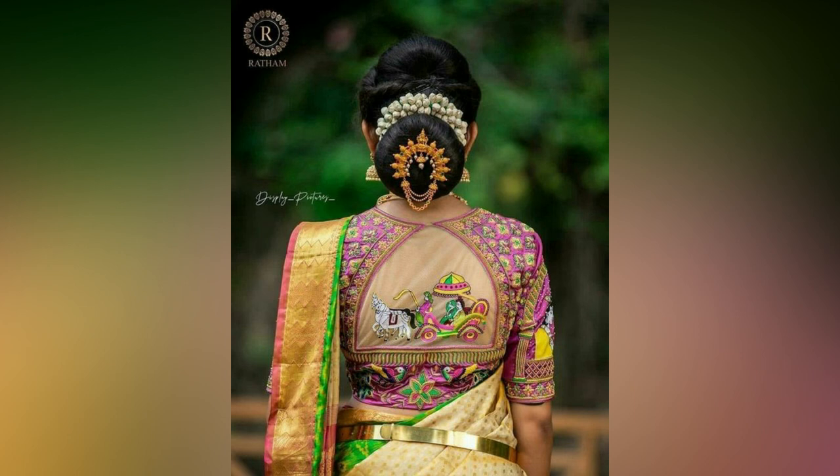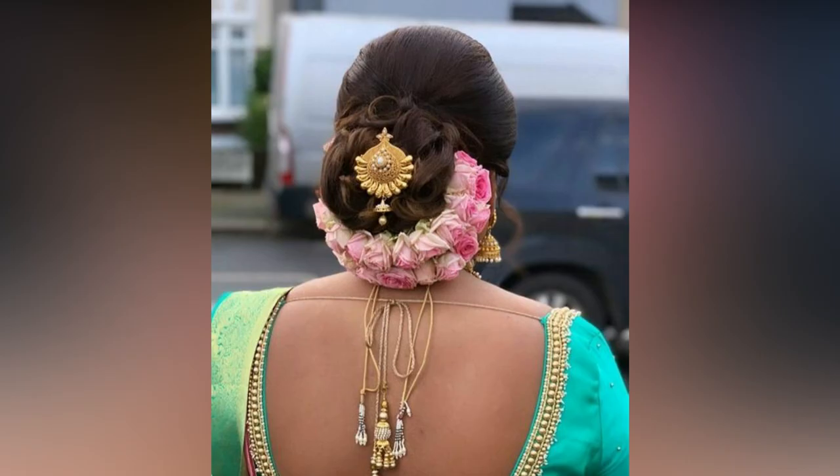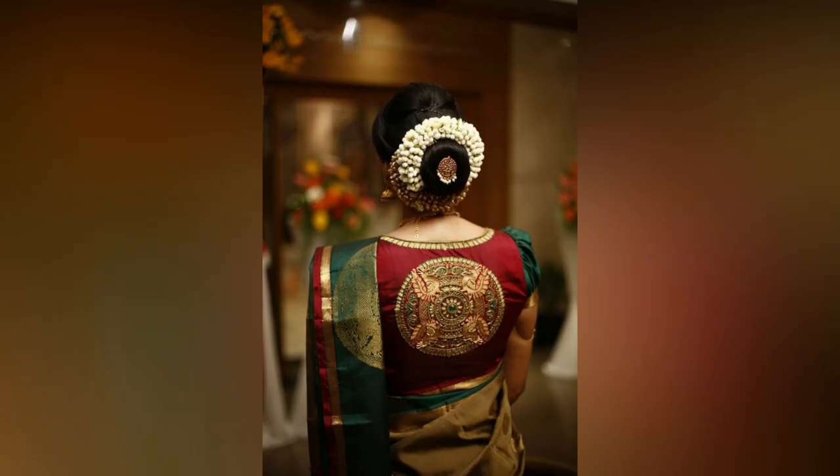As we spotted the latest trend of braided buns on brides-to-be, we eagerly wanted to share it with you all. Being super unique and elegant, braided buns as a hairstyle complement your bridal look perfectly.